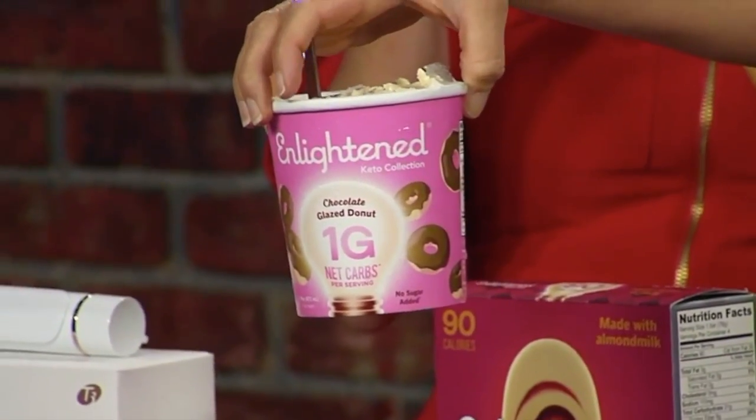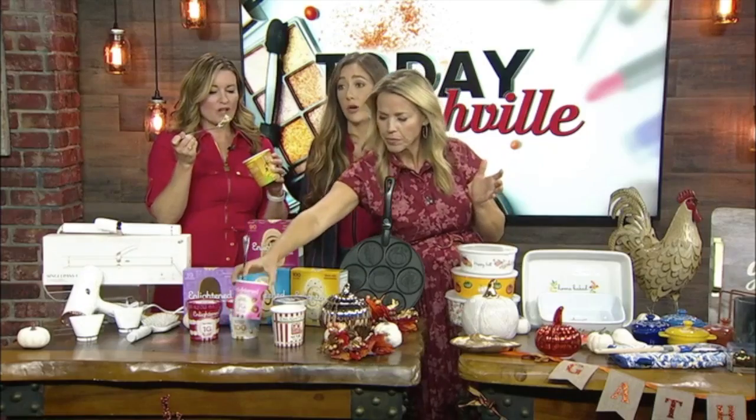You can get this at the Turnip Truck, Kroger, Publix, Whole Foods, Target, and Sprouts — so all the places. Basically anywhere you can buy a grocery. My money just got really good, I'm just saying.